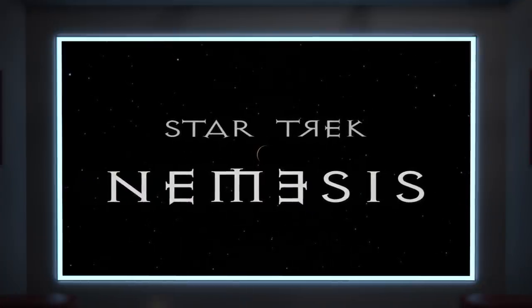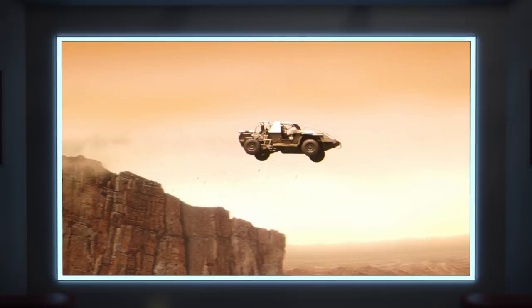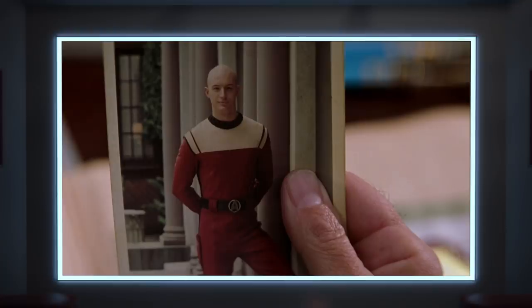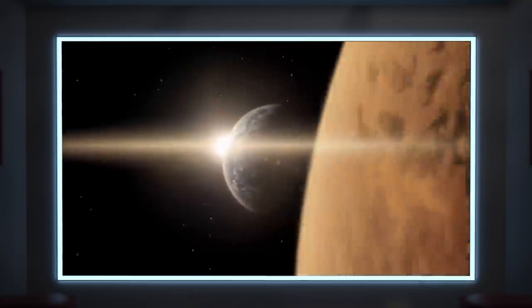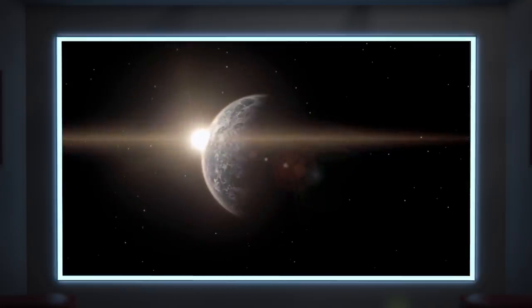Star Trek Nemesis is a troubled movie with a lot of weird, kind of inexplicable stuff going on, but we actually get an interesting shot in the first moments of the film, where we get the camera sweeping past Remus to reveal Romulus, the Romulan homeworld. This shot is admittedly pretty cool, and if we understand everything on screen to be literal canon, then it actually gives us some pretty concrete information on the nature of Romulus and Remus, and a basis for understanding how this double planet works.